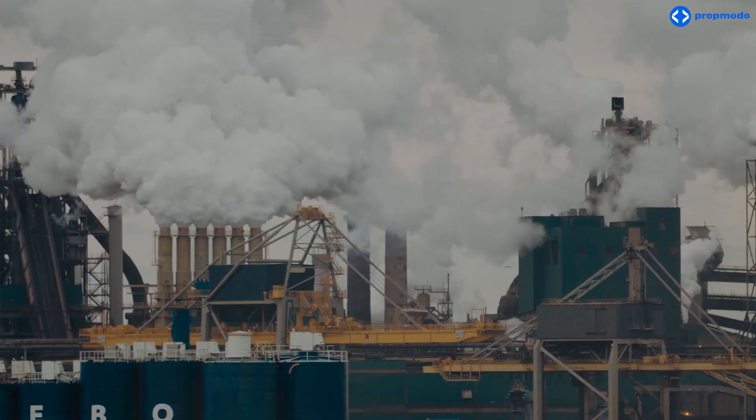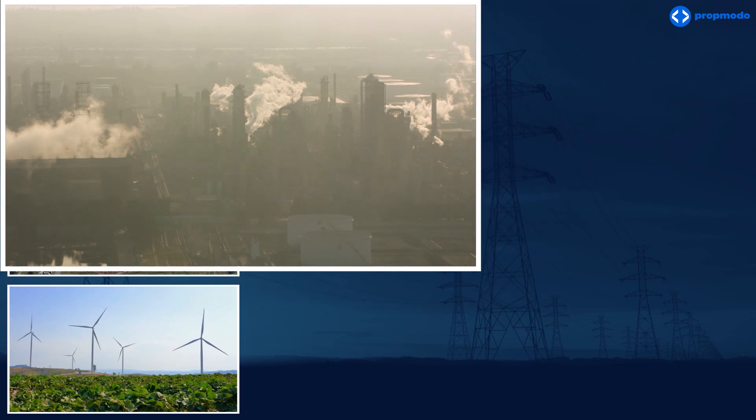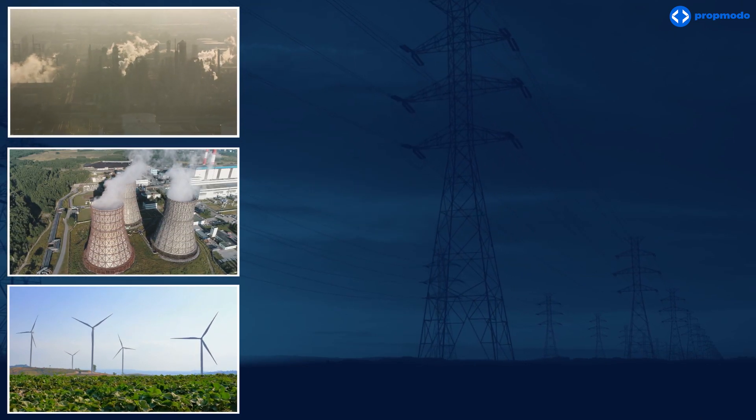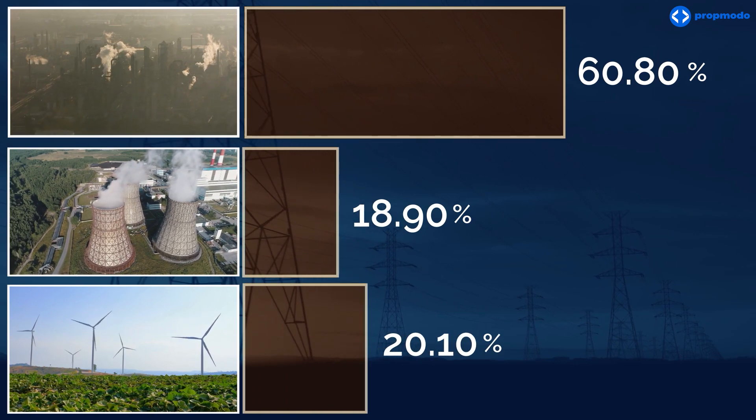But unlike flowing water, fossil fuels like gas and oil are at the mercy of market volatility. So energy costs can get quite expensive, since nearly 61% of electricity generated in the U.S. comes from burning fossil fuels.